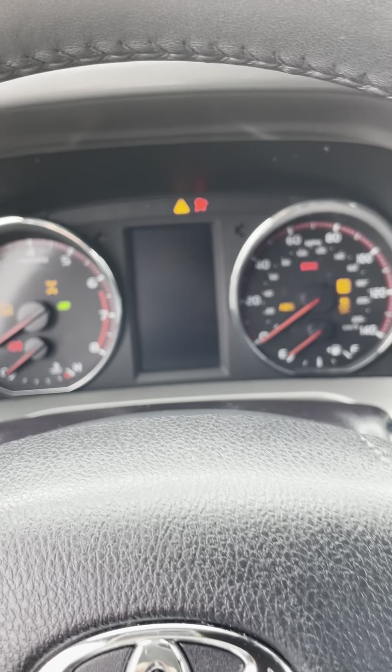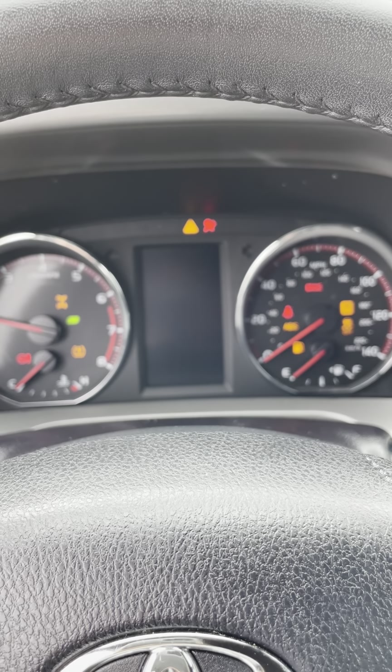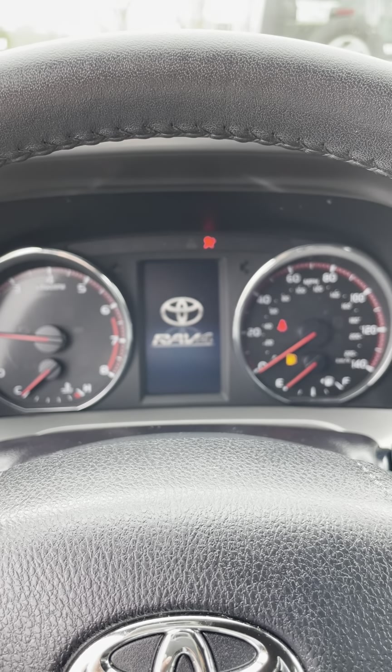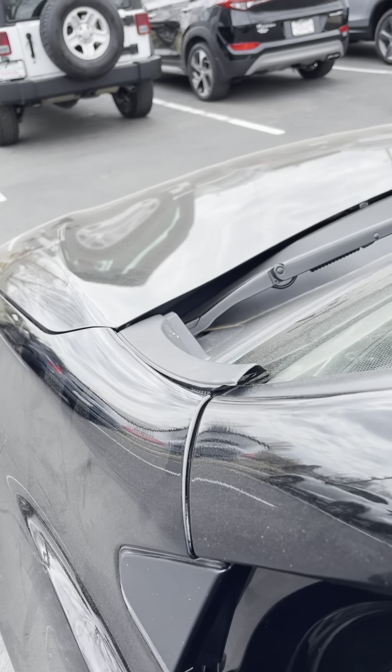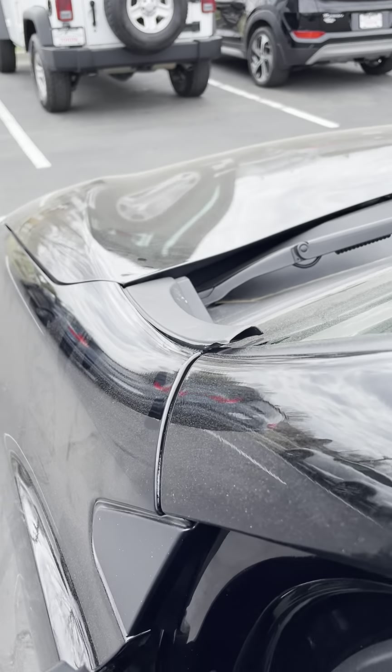Let's see how she sounds. Good — sounds fine. We just added gas. No weird idle, no weak idle, no whining — nothing out of the ordinary. It's fine.